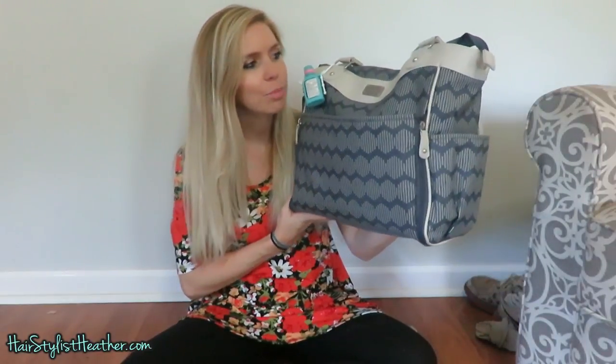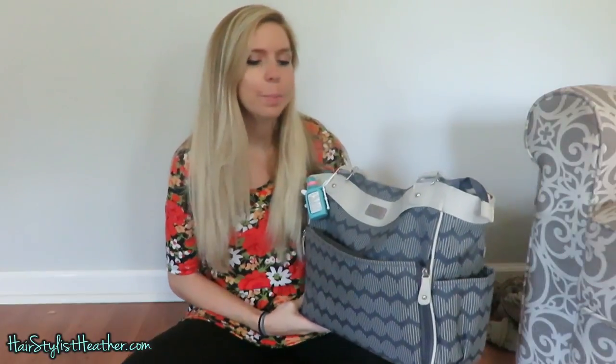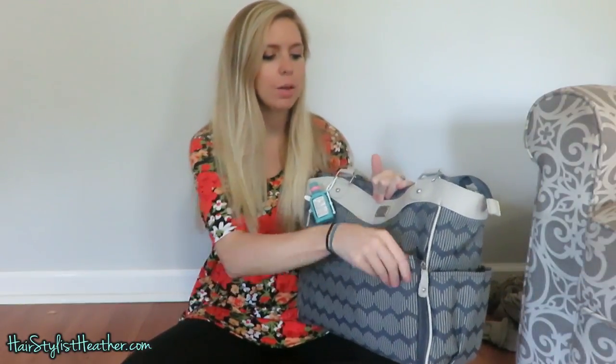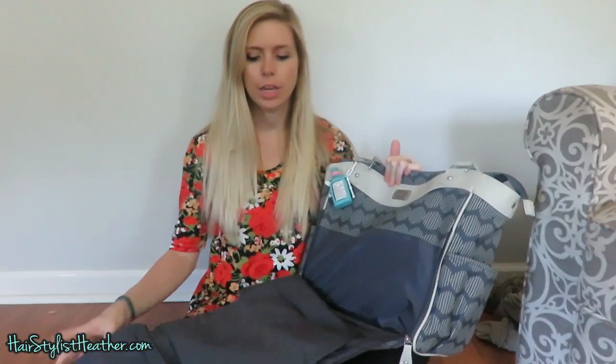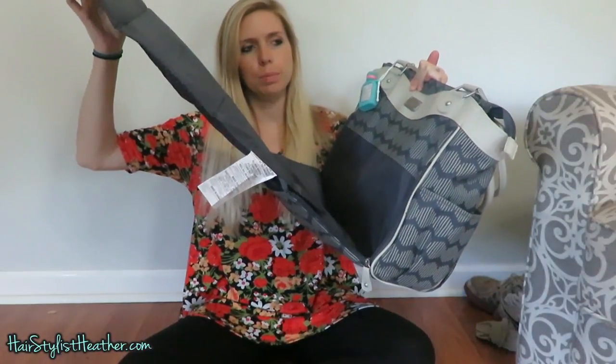I was actually surprised when I ordered this — it came in and it was quite big, but it's awesome for a diaper bag. The front pocket comes down into a little changing pad, and it's hooked onto the bag.